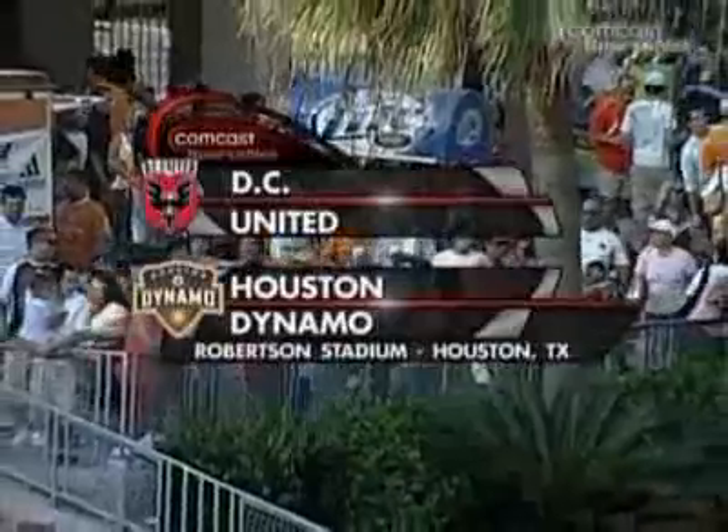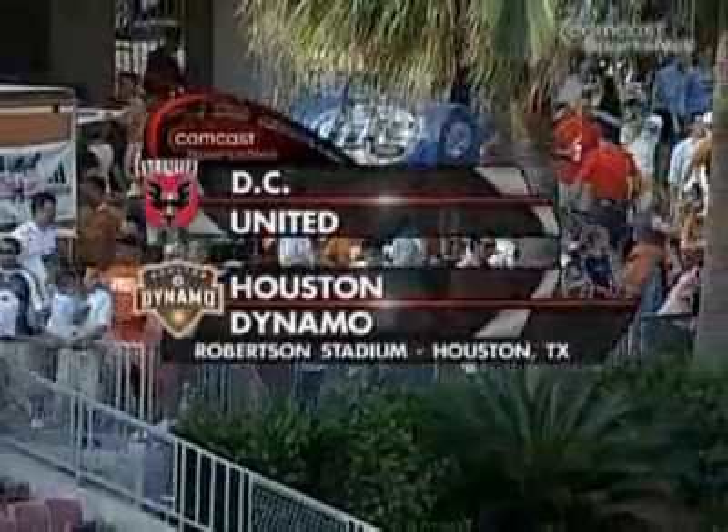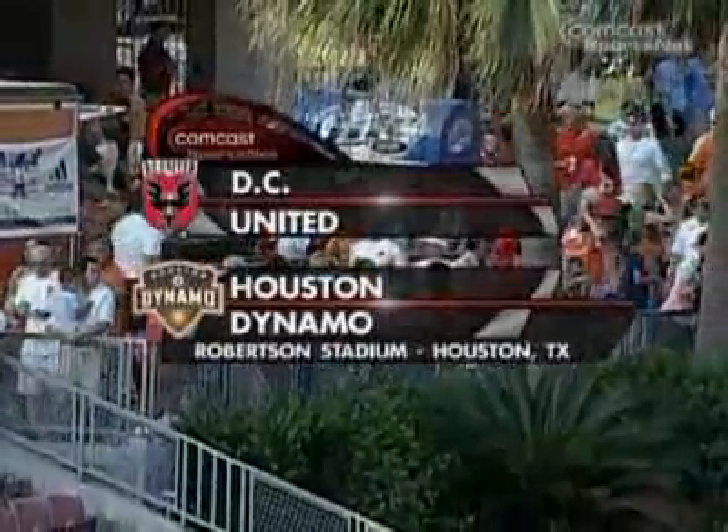From Robertson Stadium in Houston, Texas, welcome — we've been looking forward to this one. Supporters Shield winners, D.C. United, against MLS Cup champion, Houston Dynamo.